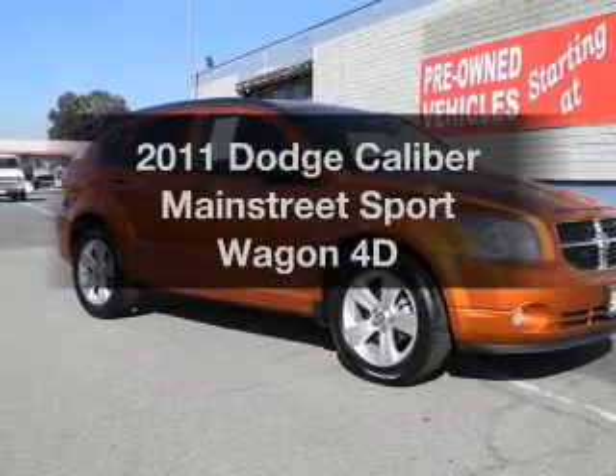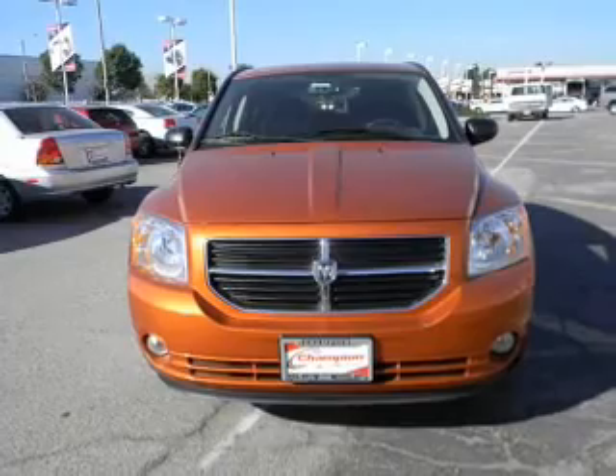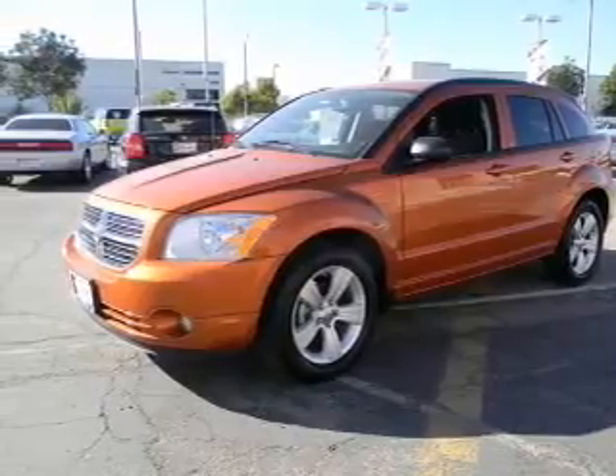Check out this 2011 Dodge Caliber. If you're looking for an automobile with great attributes, look no further. Get more for your money with this vehicle that features low mileage and dependability, with a reliable engine connected to a smooth shifting automatic transmission.